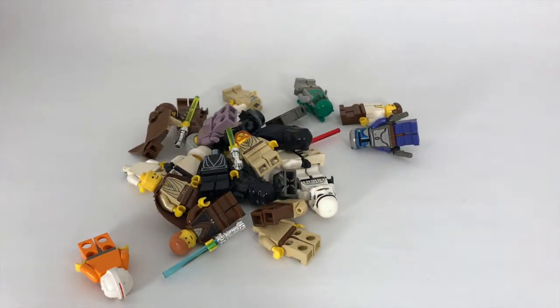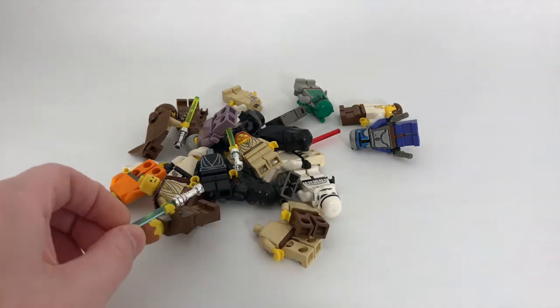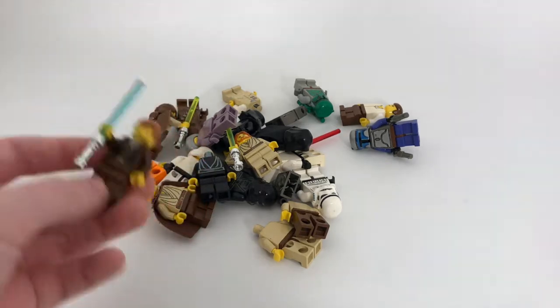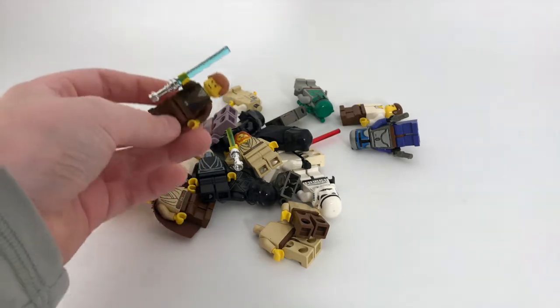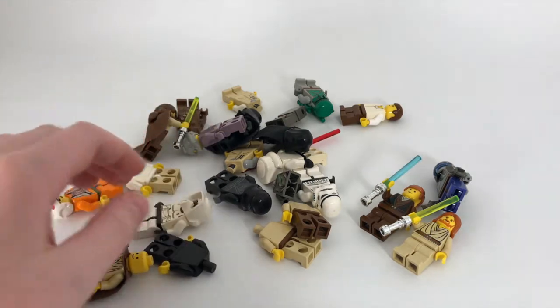Hey, what is up guys, it's Ben from Bielberg Studios here, and today in this video I'll be taking a look at my old Lego Star Wars minifigures. I have a few old Lego Star Wars minifigures — some of these I politely asked my cousins to give to me since they're older and don't play with Legos anymore, so quite a few of these are from my cousins.